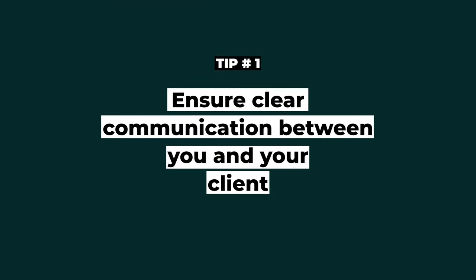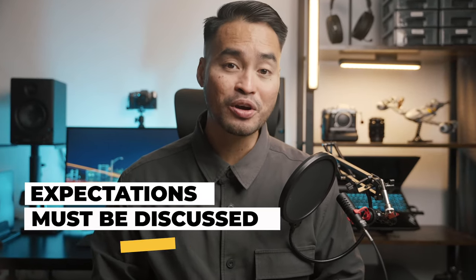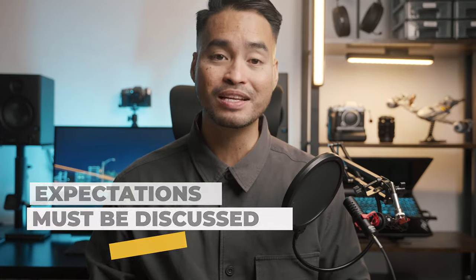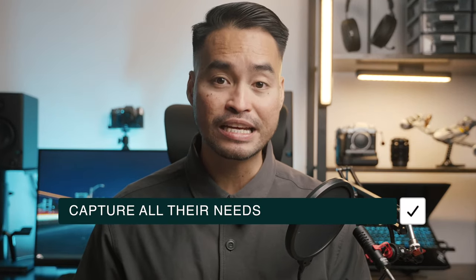Tip number 1: ensure clear communication between you and your client. In my experience, communication will heavily dictate the success or headaches of your event shoot. Establish a clear communication channel with your clients via email, chat, or calls. Remember, all expectations regarding the event's photography must be discussed. As photographers, we should proactively arrange alignment meetings or chats with our clients to ensure we capture all their needs.